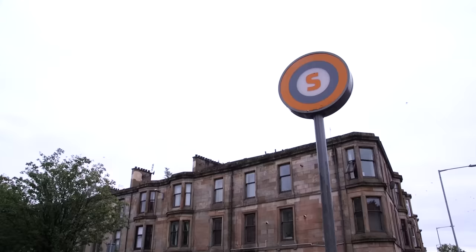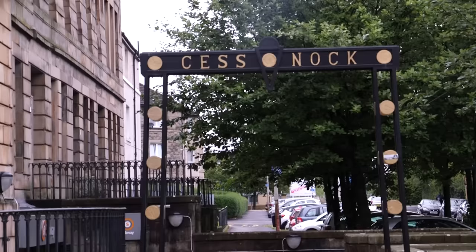On the outside of Cessnock Station, you can see original signage from before the 1970s modernisation work. The arch here also remains, following an online campaign to save it from further modernisation.